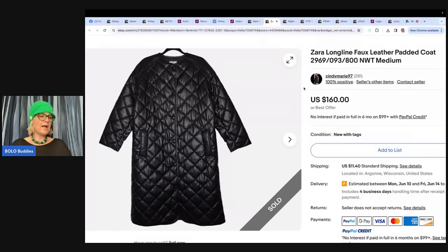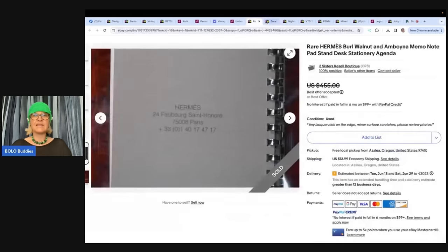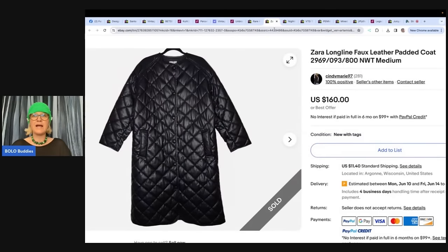This is a Zara Longline faux leather padded coat. Listed on the 4th for $160, took a best offer of $150. Paid $20 at TJ Maxx. TJ Maxx is a discount store and a great place to source — they have a Yellow Tag sale twice a year. Retail arbitrage clothing is what I did when I first started on eBay. She loves finding and selling blogger favorites, and this coat must have been featured on a blog.